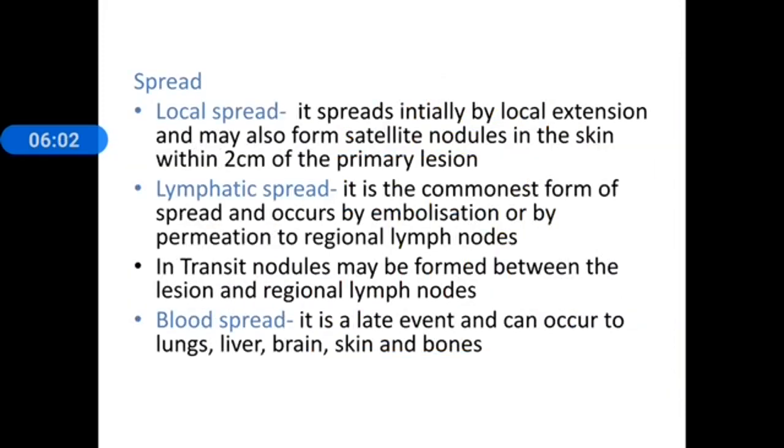Regarding spread: local spread is initially by local extension, and it may also form satellite nodules in the skin within 2 cm of the primary lesion. For lymphatic spread, which is the commonest form, it occurs by embolization or permeation to regional lymph nodes. Importantly, there may also be in-transit nodules between the primary and the regional lymph nodes. Satellite nodules are within 2 cm of the primary, while the rest are known as in-transit nodules.